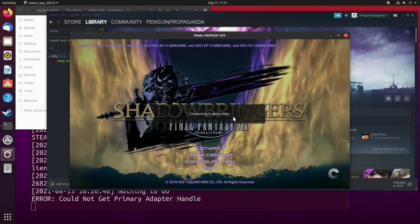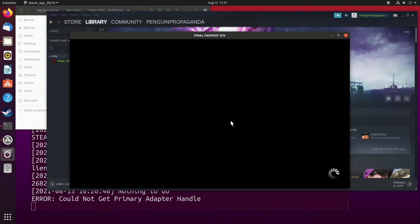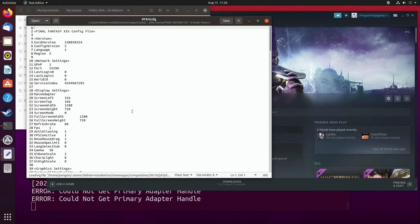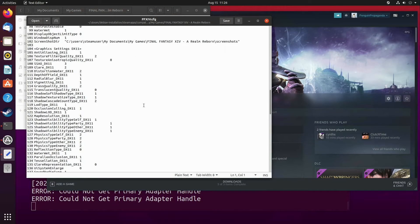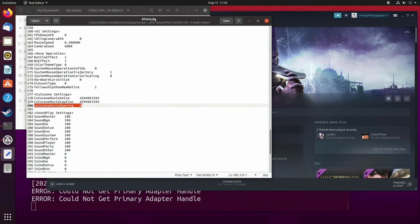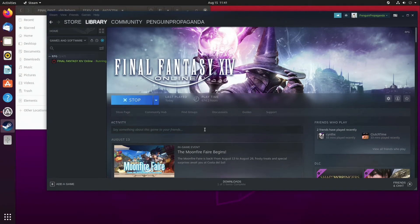Once you get past the data center selection screen, you will see a constant loading icon and a black screen. This will require another fix to get past, but loading the game in this manner is necessary to move on to the next step. Just close out of the game — we're going to need to make another file edit. Go back into the same folder as before and this time edit the ff14.cfg (that's ffxiv.cfg) file. Look for the line 'cutscene_movie_opening' — that is usually set to zero by default — and set this to 1.